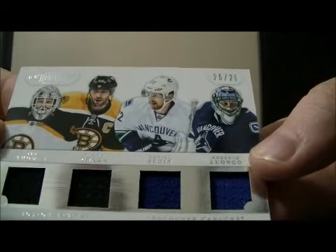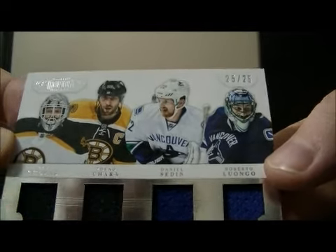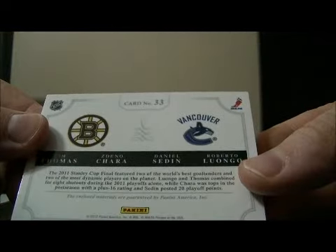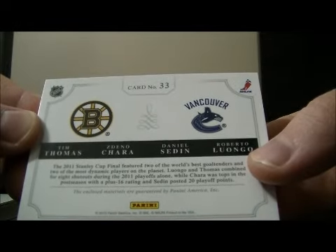We have a quad jersey card of Tim Thomas, Zdeno Chara, Daniel Sedin, and Roberto Luongo, numbered 25 out of 25. This is going to be randomized between the Bruins and the Canucks, so I'm going to put the Bruins twice and the Canucks twice.